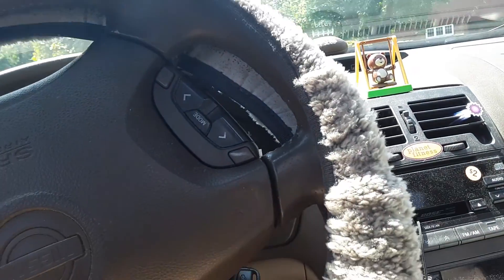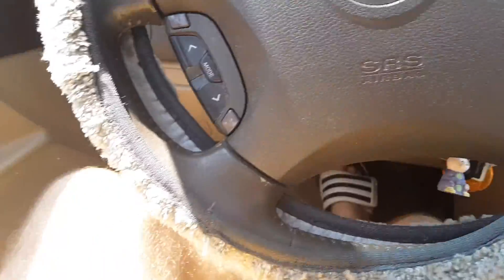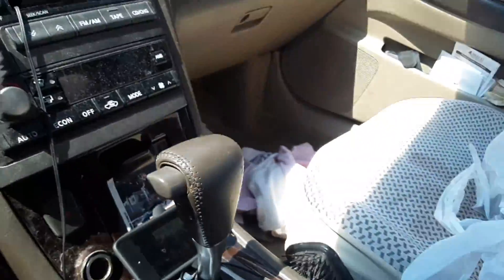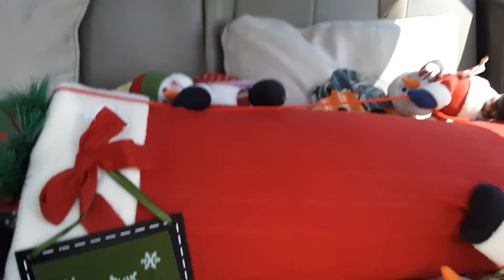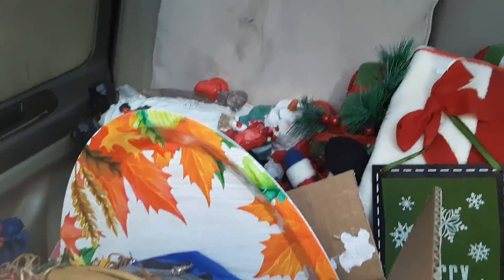We're just pulling in the driveway, ladies and gentlemen. We got some decorations and whatnot for mom here. Wait till she sees all this stuff — she's gonna flip out. Look at all this! I got a giant sock in the back here, a couple Halloween and Christmas things, like a whole resin snowman, plates — just a decoration show.